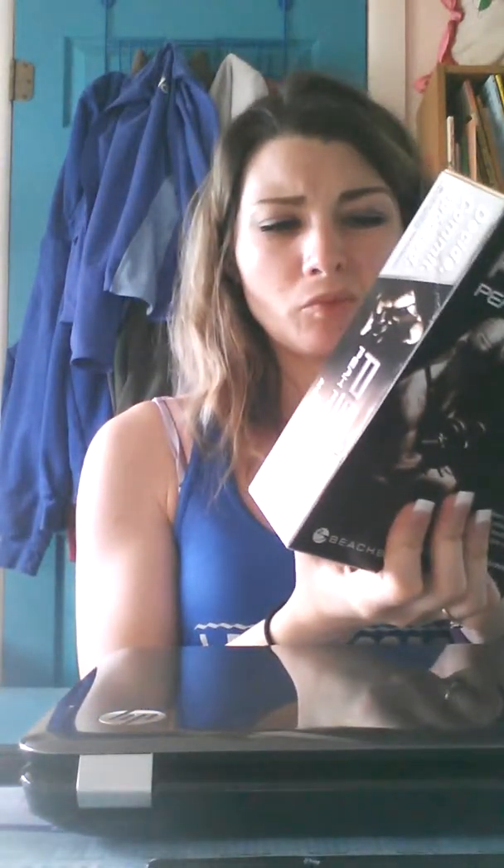I wanted to make you a quick video and let you know and have some information on one of my very favorite products that Beachbody has, and it is these little protein bars. They are so good. I love them. My favorite one is this one — it's Cafe Mocha. If it's mocha or coffee flavored, I'm probably going to like it.